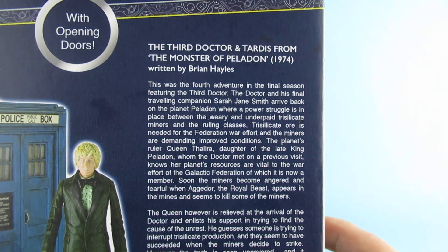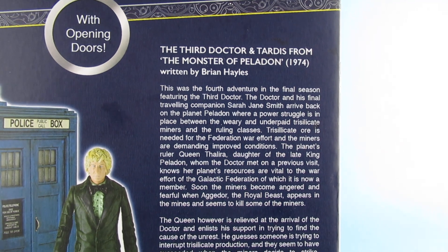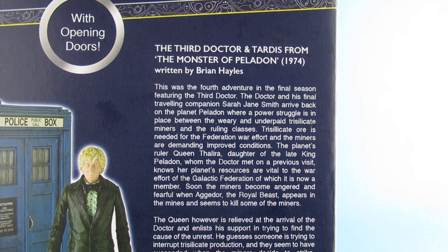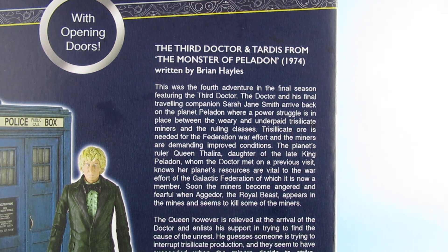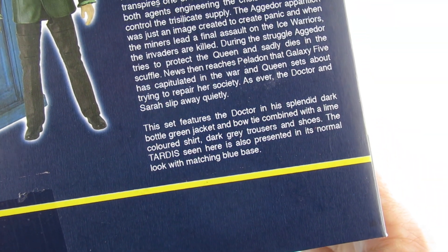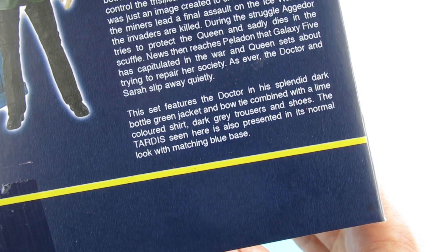There is the blurb on the back. 1974 - I was just a kid, I was a baby. This was the fourth adventure in the final season featuring the Third Doctor, and his final travelling companion Sarah Jane Smith. They arrived back on the planet Peladon with a power struggle in place between the weary and underpaid Traskalite miners and the ruling classes. This set features the Doctor in his splendid dark bottle green jacket and bow tie, combined with a lime coloured shirt and dark grey trousers and shoes. The TARDIS is also presented in its normal look with a matching blue base.